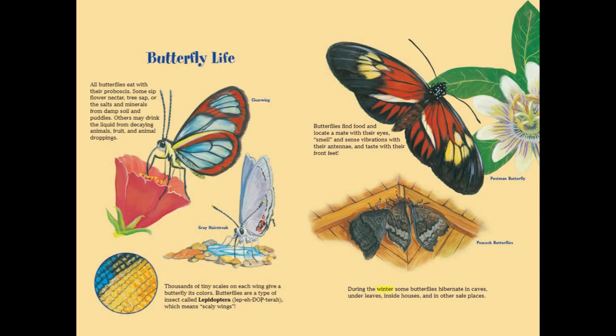During the winter, some butterflies hibernate in caves, under leaves, inside houses, and in other safe places.